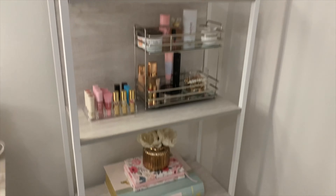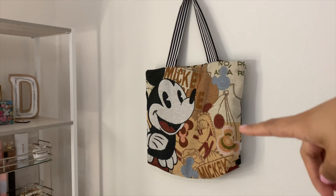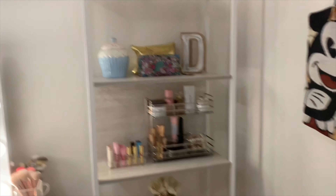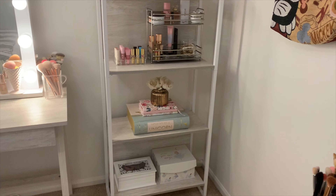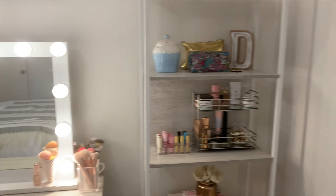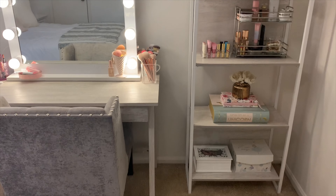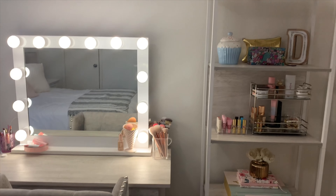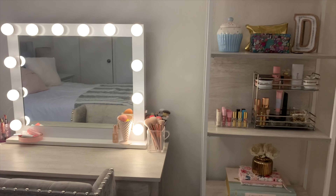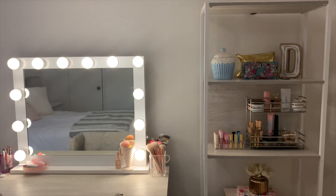That piece on the wall was actually a gift from my older brother that he got from the Philippines — I love it and hung it right up there. I have some brushes that still need to be cleaned. But yes, that's pretty much everything — that was my whole makeup collection and vanity setup tour! I hope you guys liked it and found some cute things you might want to purchase. If you want to see more videos like this, let me know or give this video a thumbs up. I hope you guys have a great day — thank you for watching!